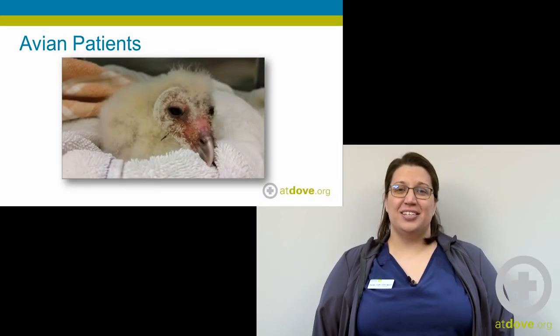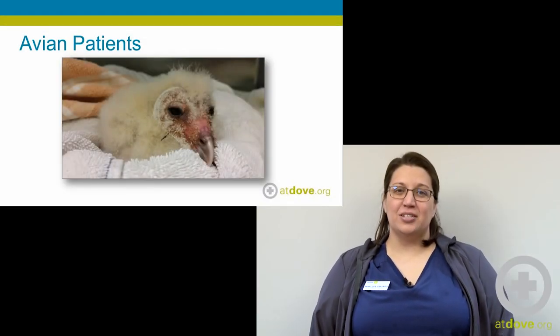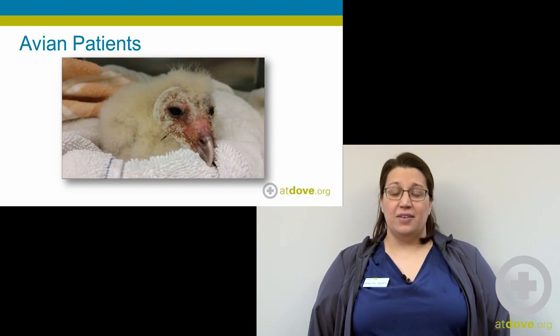Hi, I'm Sarah and I'm one of the technicians at Dove Lewis, and I'm going to talk to you today about avian anatomy.